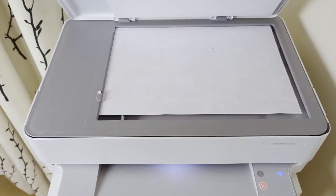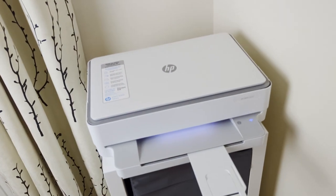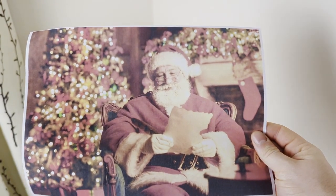How many times can you photocopy an image before it loses all meaning? I have my consumer-grade printer, worth about £80, with a built-in scanner, and we're going to find out.